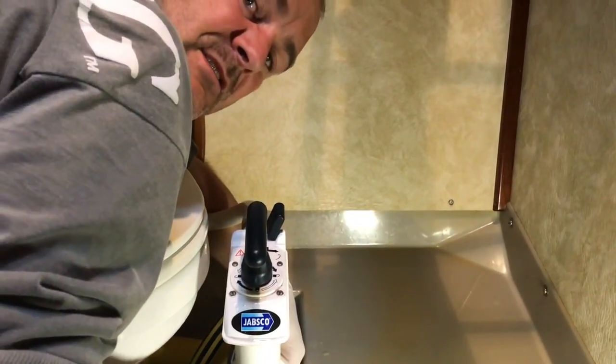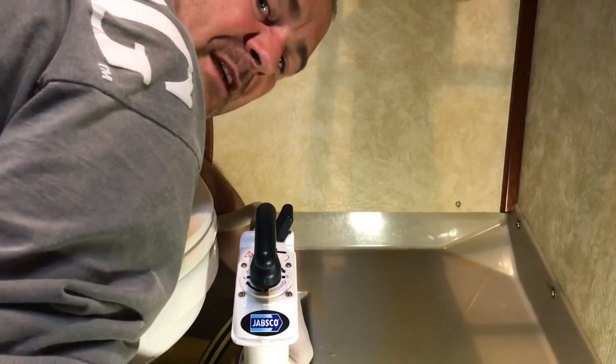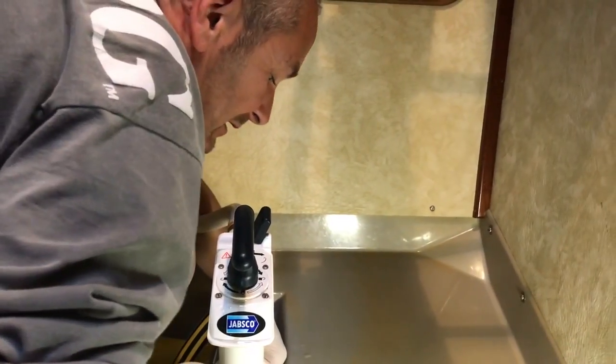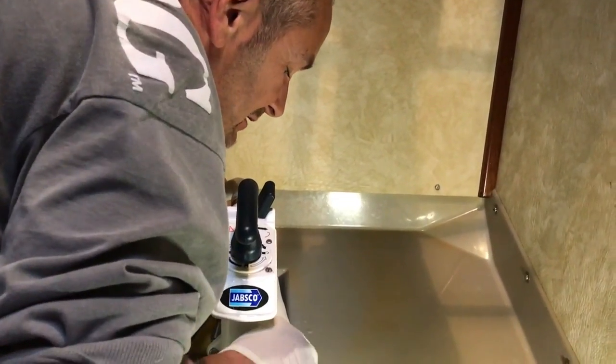So the new choker valve is back in, so we shouldn't have any more backfill from the toilet. Hopefully. Great. So no more pleasant smells. I'm just doing the finishing touches here.